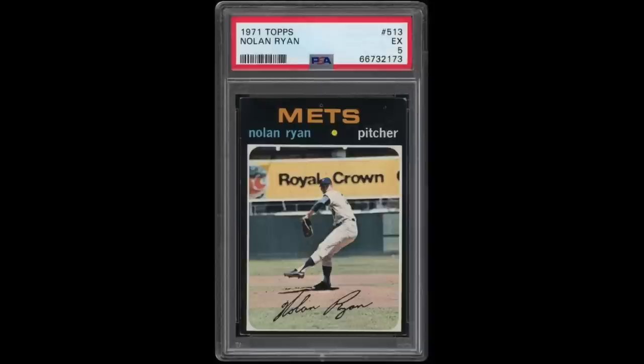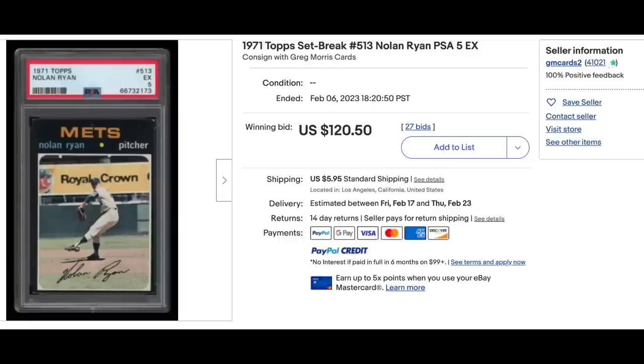Next up is a 1971 Topps Nolan Ryan, graded PSA EX 5, which is a decent grade for '71s — that's a really condition-sensitive set. This would be his fourth-year card. Some trivia for vintage fans: 1971 is really the first year that Topps tried in-action photos on their cards. The main base cards have some action photos, and here Nolan Ryan is actually pitching in a game. Usually before this it was always just a profile or a pose. A lot of the photos are at a far distance with not great detail — I guess they didn't have great cameras back then — but 1971 was the first year they did that. This card sold for $120.